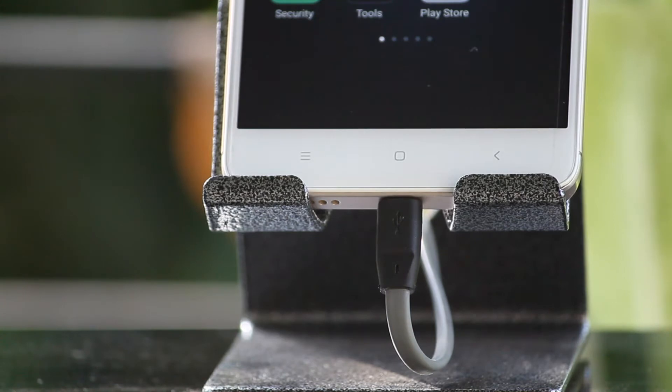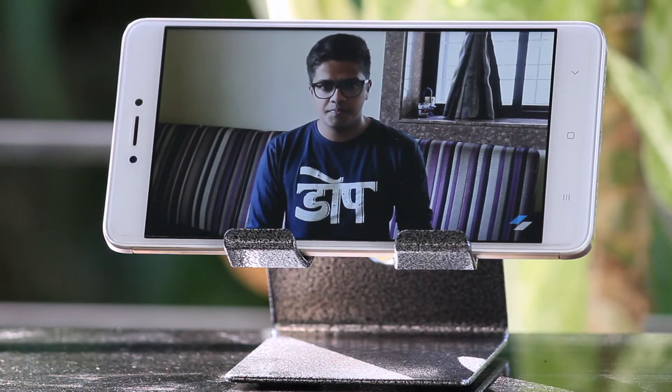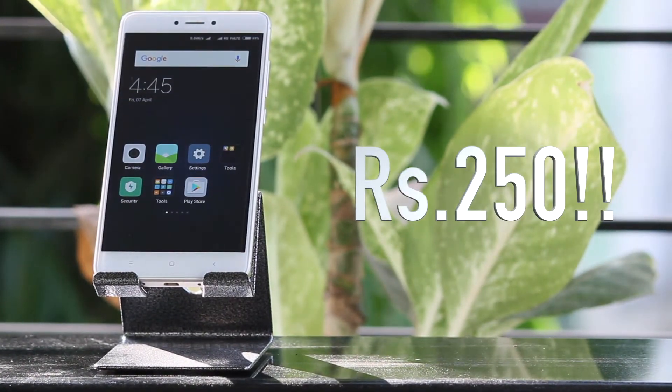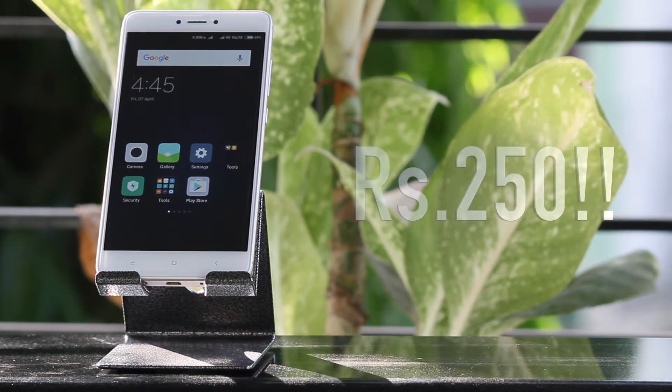Also, the build quality of this stand gets a huge thumbs up from my side because it is premium. It is made out of metal and also has rubber pads at the bottom so that it doesn't slip or slide while you put it on a desk or at your bedside. The stand comes in three colors and it comes for a price of Rs. 250 only, which is a steal. So everyone out there should buy this stand because it is cheap, it is premium and it will help you a lot.